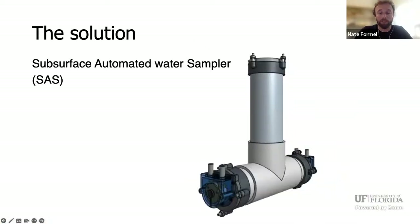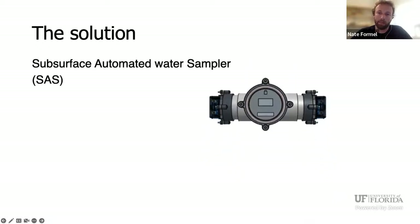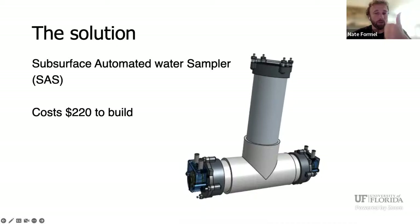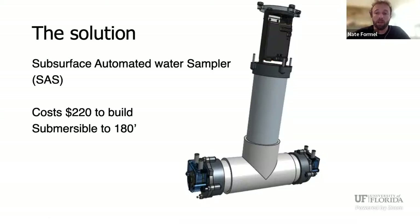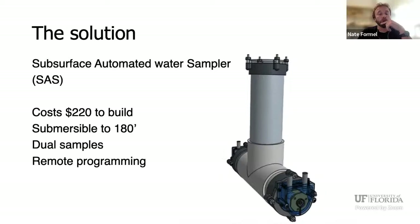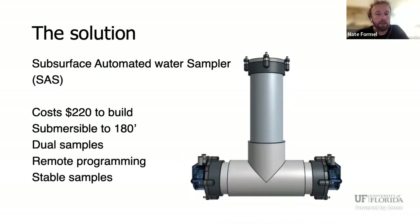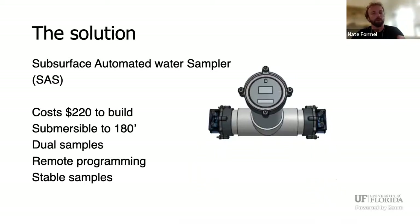We came up with a solution: the Subsurface Automated Water Sampler — SAS for short. The SAS costs about $220 to build, so even building a bunch is only a fraction of the cost of more expensive samplers. It can be submerged to about 55 meters and doesn't leak, which is really important with electronics inside. It can collect two water samples at a time, automated and programmed in advance so we don't have to be on site. It uses a remote control to program it underwater, and a specialized sample bag with a stabilizing agent that prevents the water chemistry from changing between collection and lab analysis.